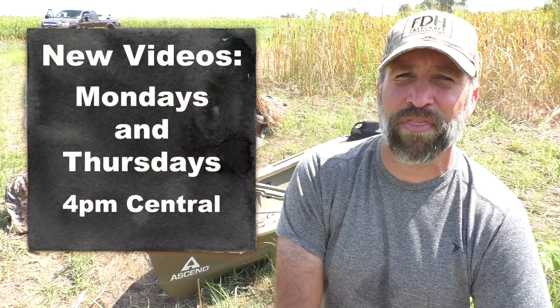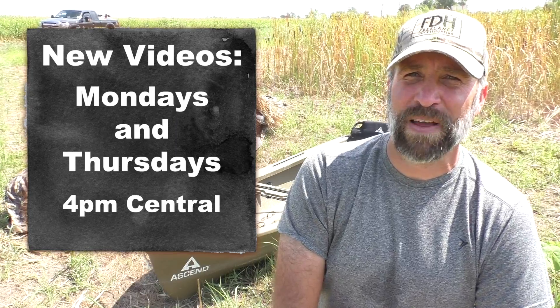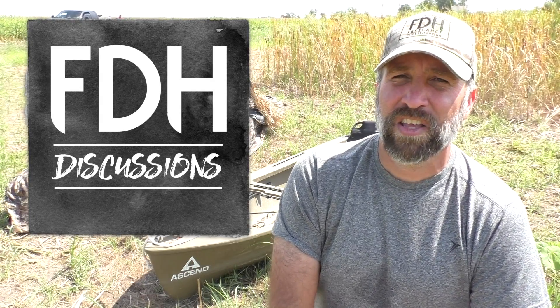All season, every single Monday and Thursday at 4 o'clock central, I'm going to be posting a new video, so please be looking for those and checking them out. If you have not subscribed, make sure and do that now so you can get updates every time we release a video. I also want to give a special thank you to all my patrons over at Patreon — you get a bunch of extra FDH content over there that you can only see on Patreon, so if you're interested the link is in the description below.